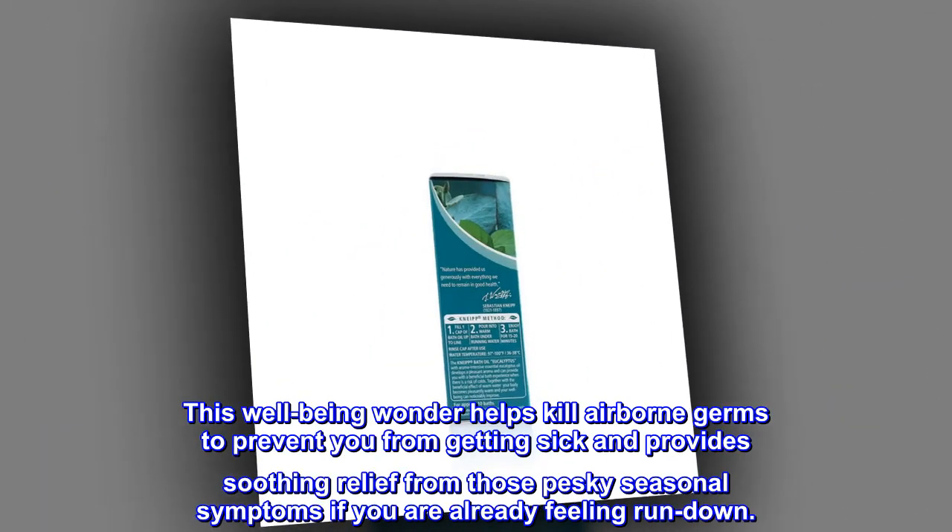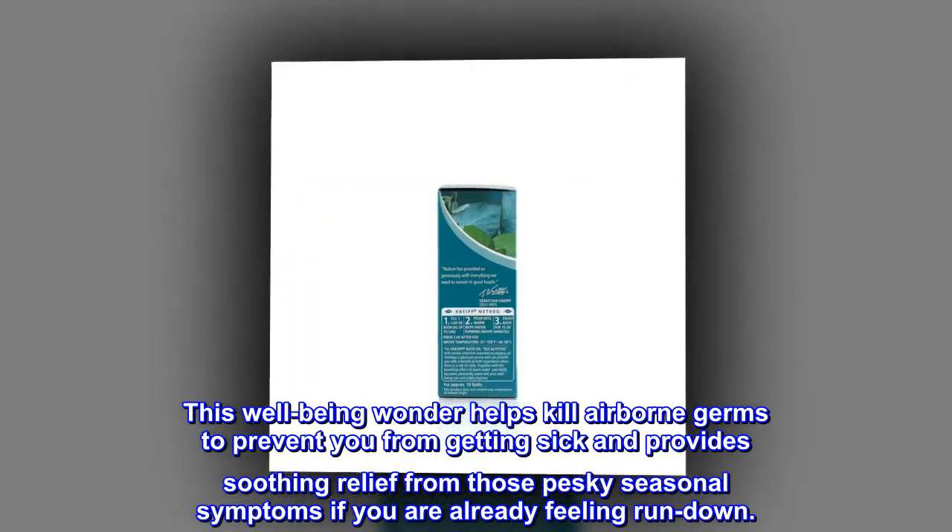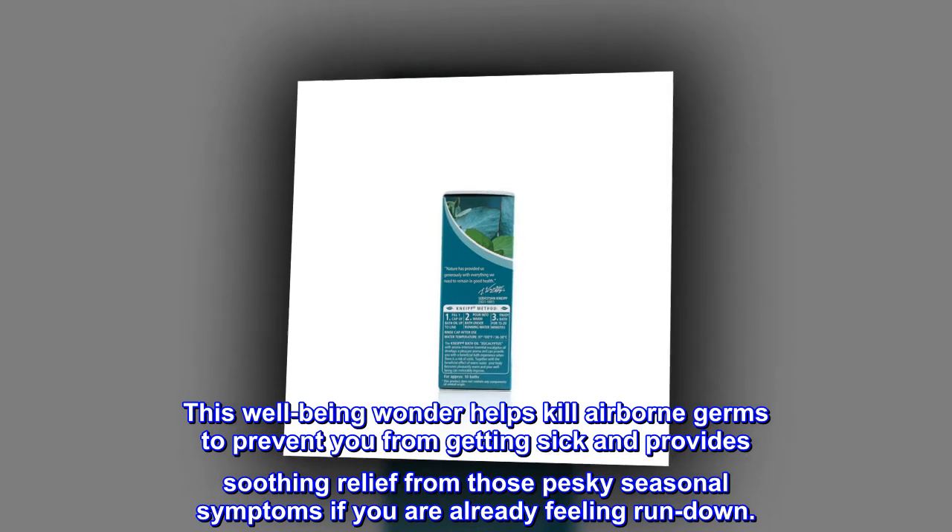This well-being wonder helps kill airborne germs to prevent you from getting sick and provides soothing relief from those pesky seasonal symptoms if you are already feeling run down.